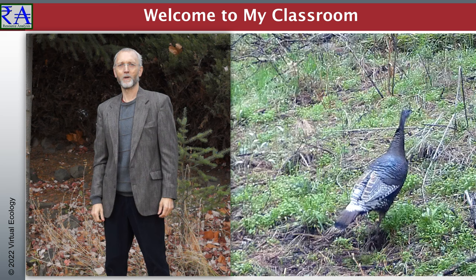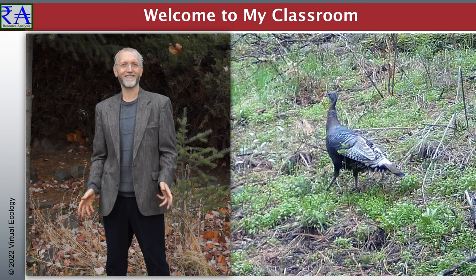Hello, I'm Dr. William Schlosser of Washington State University School of the Environment. This is my classroom.